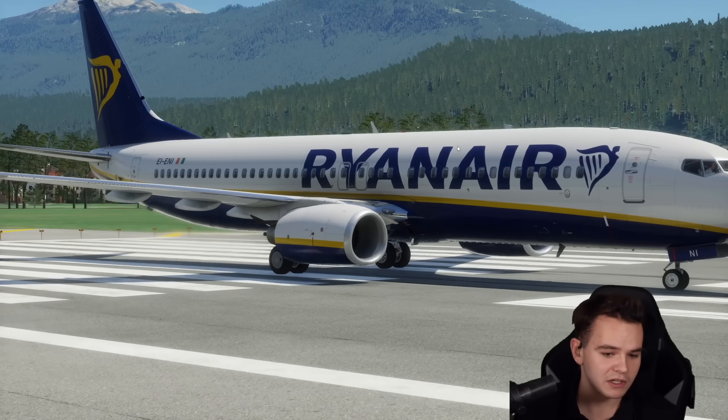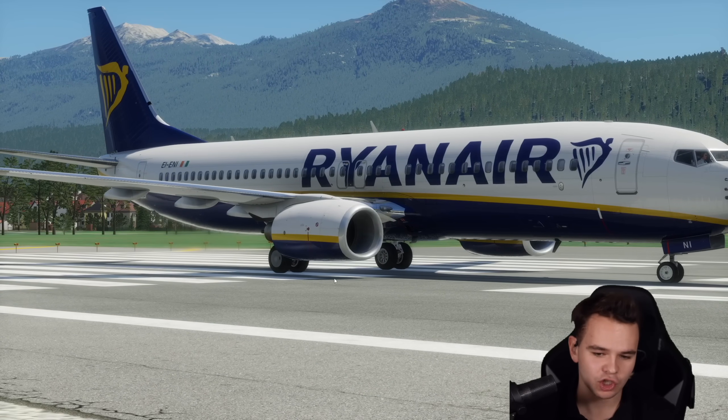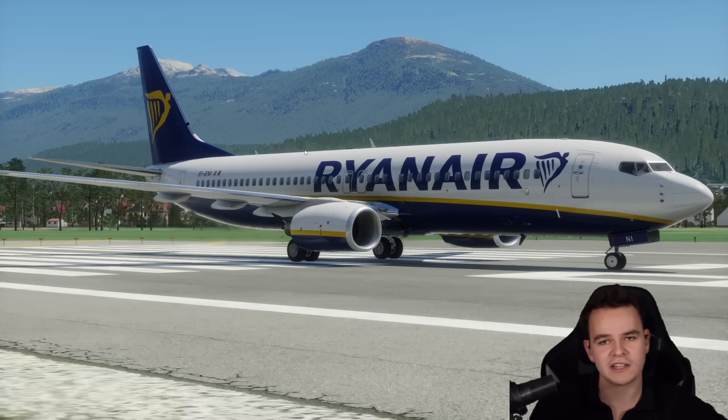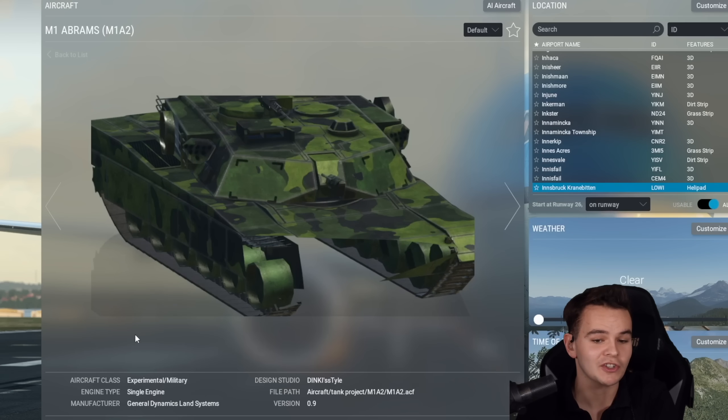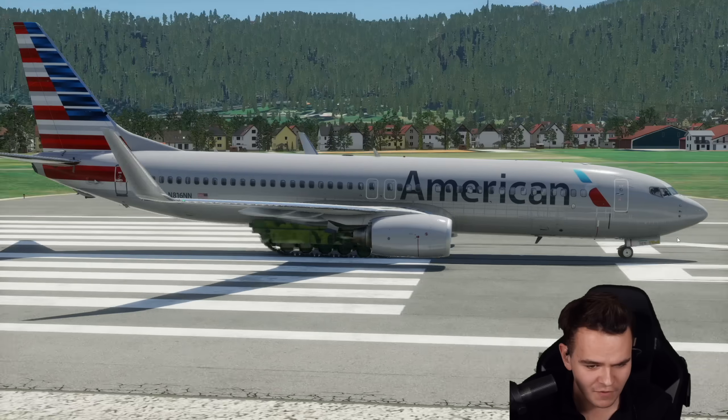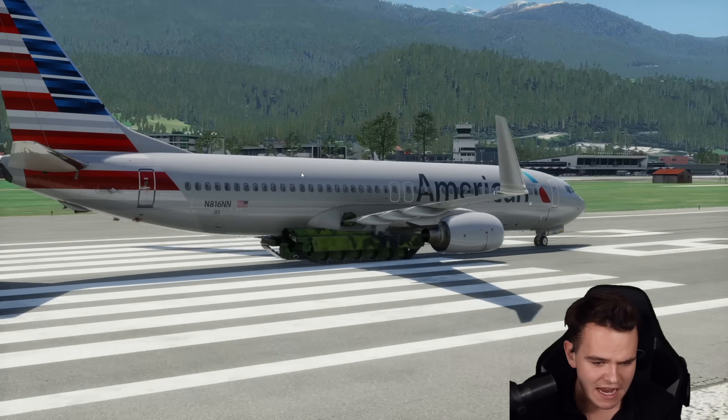Long story short, let's put tank tracks on the Boeing 737 and use them as landing gear. I've always been a genius. For the X-Plane Flight Simulator, there has been a tank for years. Let's do this. All right my friends, look at the tank version of the Boeing 737-800!